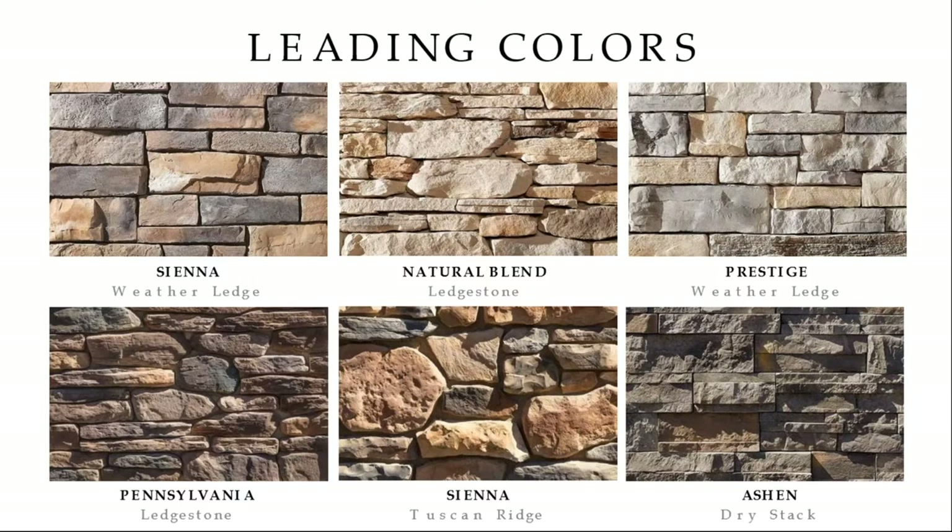Some of our most popular colors and profiles: the Sienna weather ledge is similar to that country ledge stone profile, like an Aspen country ledge or Bucks County type product. The natural blend ledge stone looks a lot like the southwest blend — light tans, a little orange, and maybe a little brownish gray. Prestige weather ledge is taking off very well for us. We have the Pennsylvania ledge stone, which is a much darker stone from deeper quarries. We also have the dry stack and the Tuscan ridge.